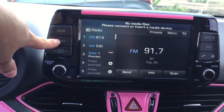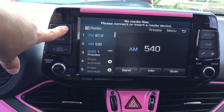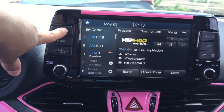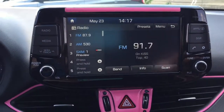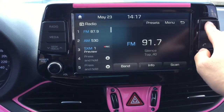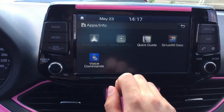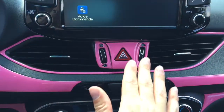You can choose media and switch between the radios. You're able to set up your Bluetooth phone. It does have some apps — Android Auto as well as Apple CarPlay. Going down here, lovely pink accents.